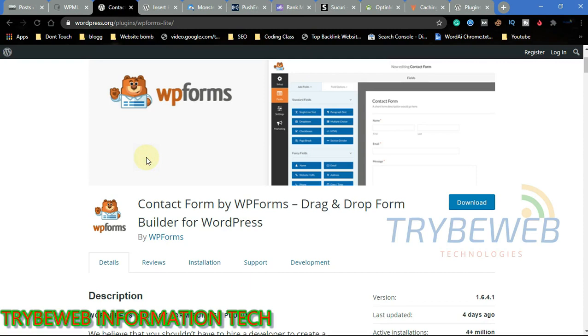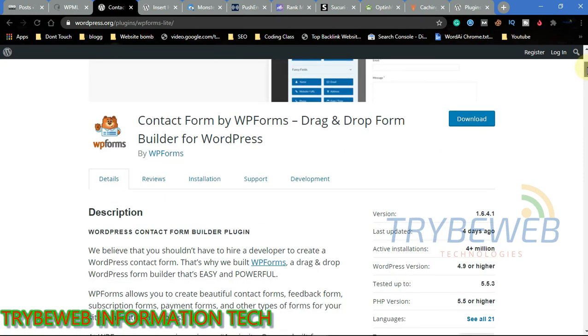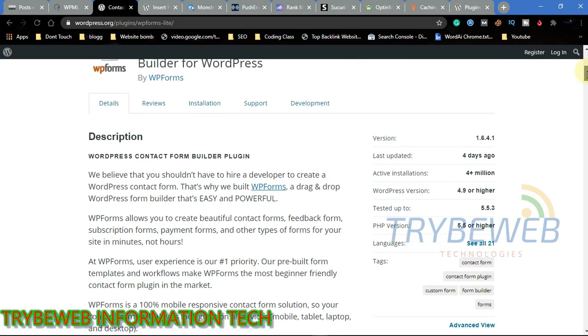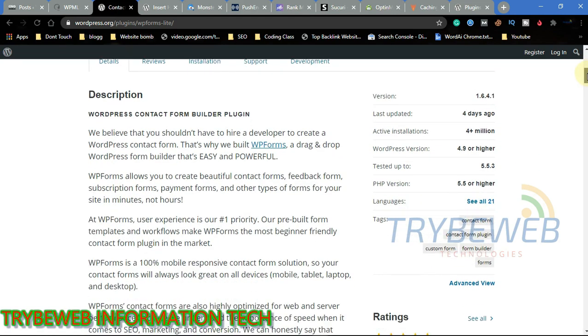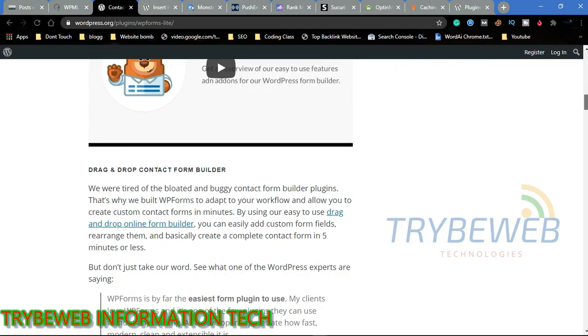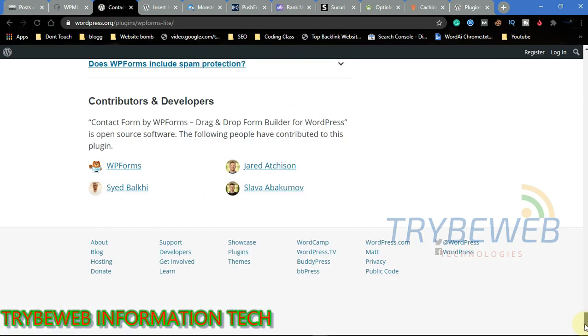Every good website should have a form that users can use to contact the site owners. WP Forms is an all-in-one drag-and-drop form builder. Web owners can use this plugin to create contact forms, payment forms, email subscription forms, polls, online orders, and surveys. Anything that involves interaction between the website owner and users can be created using WP Forms.